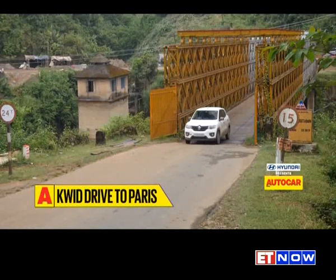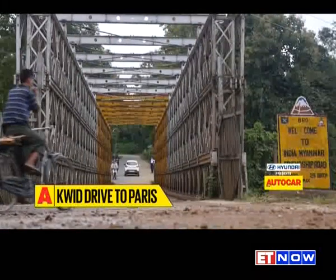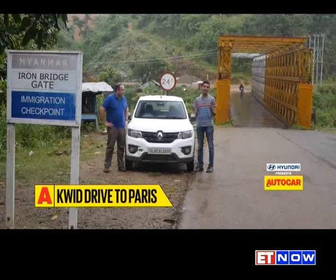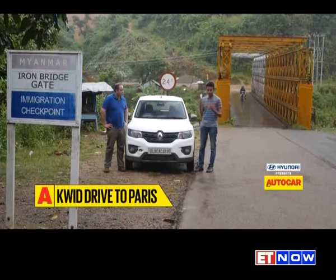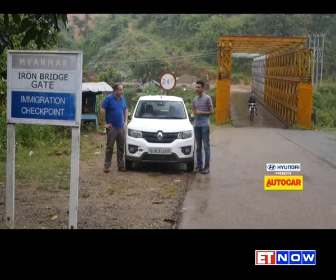We've actually reached a very monumental part of this drive, as Shapur Kotwal has joined us from Imphal. But the real reason it's monumental is that we've made our first international border crossing — we've crossed over from India to Myanmar, and it's a rather special border crossing.